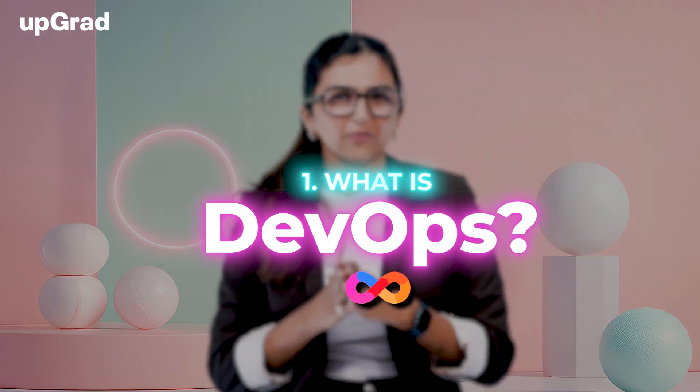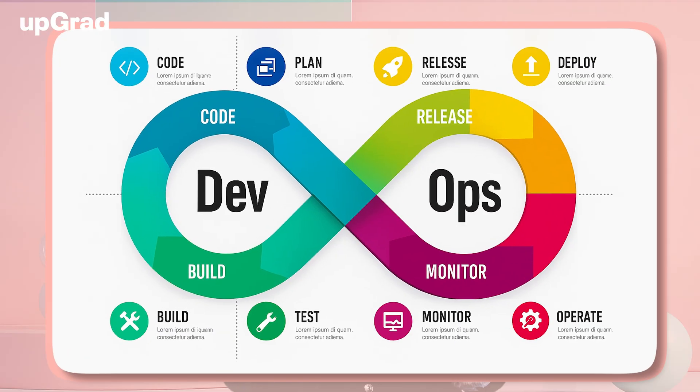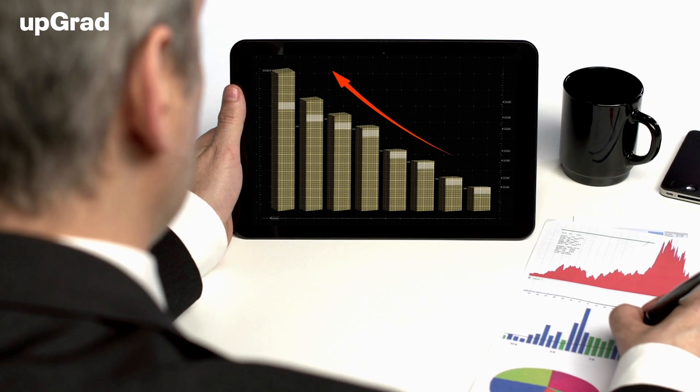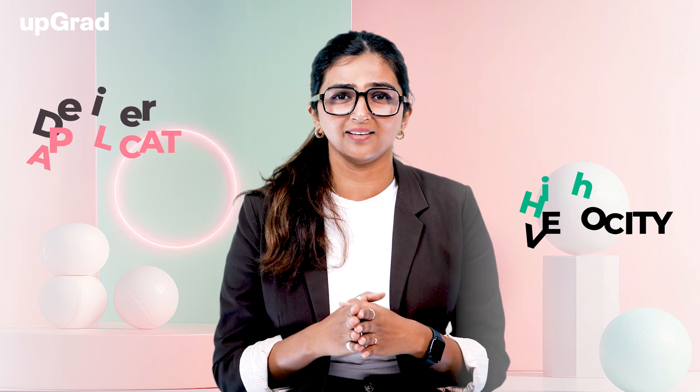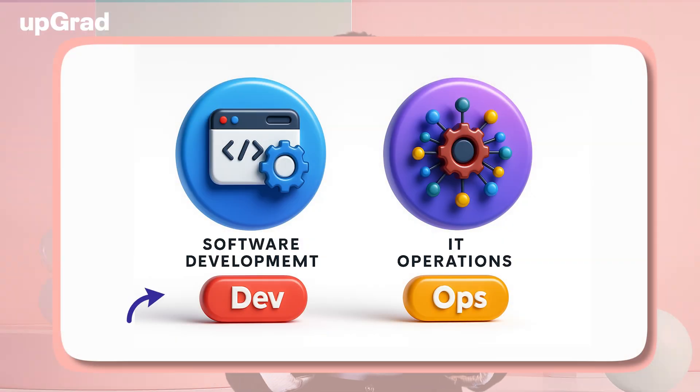What is DevOps? Before we talk about certification, it's important to understand what DevOps is all about. DevOps is a set of practices and tools designed to increase an organization's ability to deliver applications and services at high velocity. It combines software development (Dev) with IT operations (Ops), aiming to shorten the development lifecycle and provide continuous delivery.